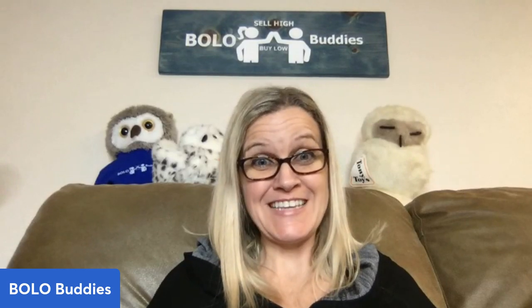Hey, Bolo Buddies. Thanks for watching. I've got a big money Bolo video coming your way. I've got 15 Bolos. One of them sold for almost $600 — the auction went crazy. One of my best finds, I picked it up at a garage sale for $10. I'm so excited to share that with you guys.